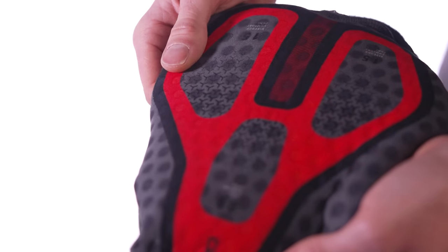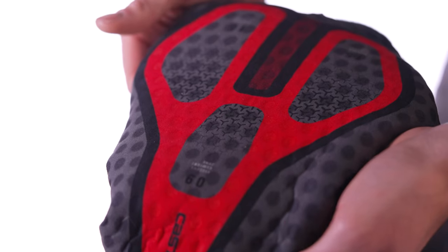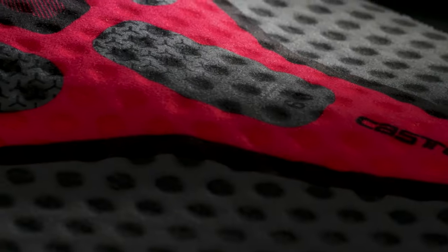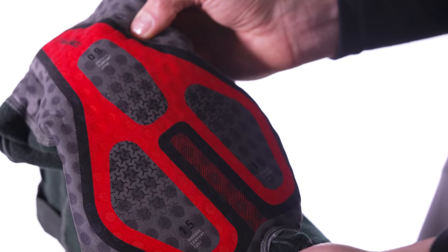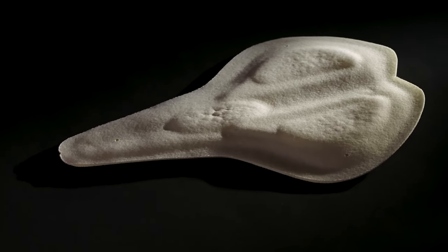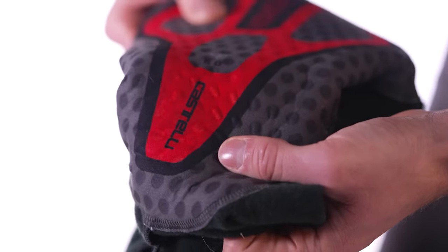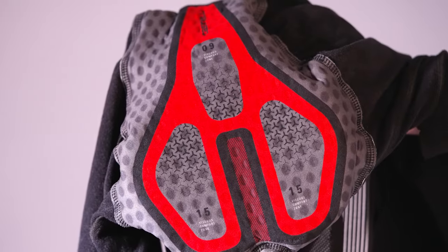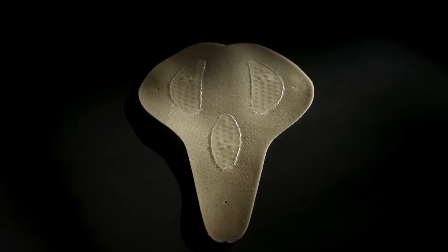Next up is Castelli's top-end seat pad, the Progetto X2 Air Seamless, which was developed with Team Ineos to create a pad they were happy to use every day for long rides. The pad features an anatomical shape that is smaller than many others to help reduce any bunching whilst on the tip of the saddle when putting in effort. The outer layer is a soft-touch four-way stretch bacteriostatic fabric which helps prevent saddle sores, whilst dual density gel inserts add comfort and support on sensitive areas. The pad uses a dual-layer construction which minimises friction on the skin when the saddle bounces around.